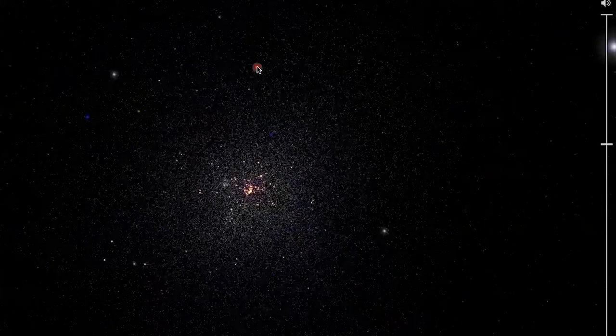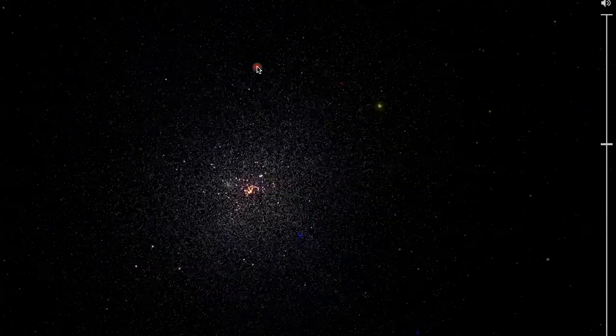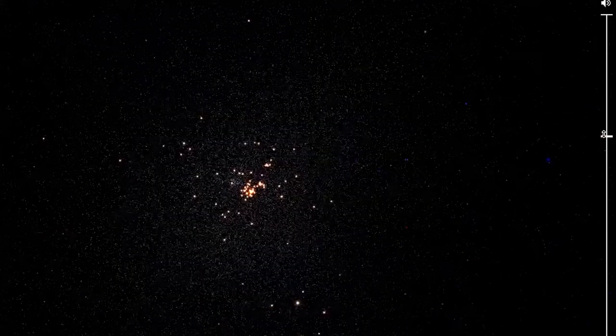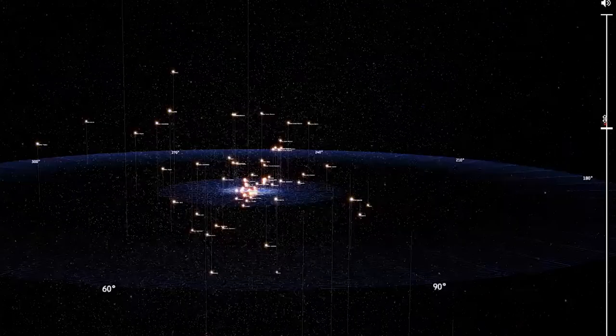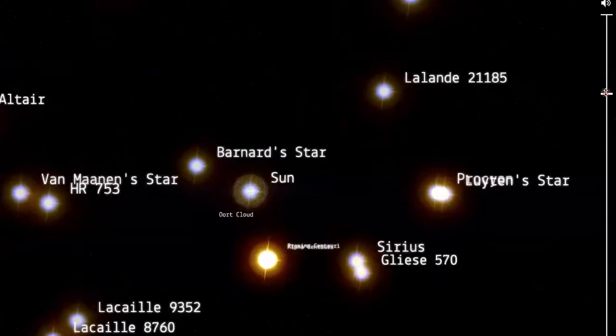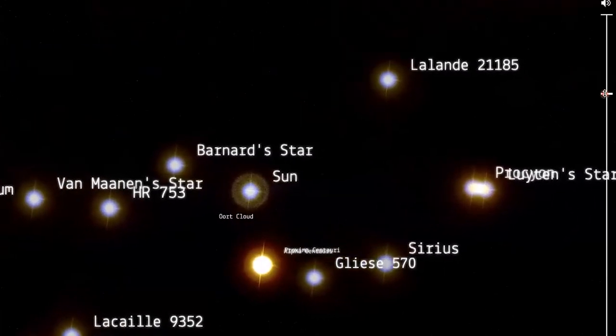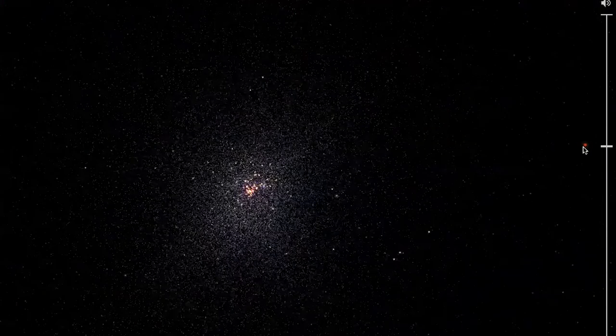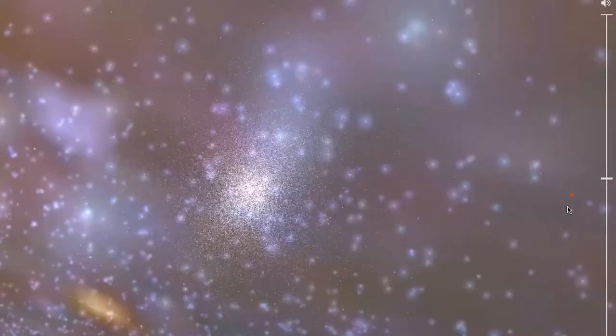Do you have a few minutes and just want to kill some time? Check out 100,000stars.com. Look on the right-hand side in the sidebar and you can see a galaxy. I'm zooming in — you can get even closer. Zoom in a little bit more and look at that — here is the sun. It is so cool, this representation of the galaxy. Zooming back out now. Wow.